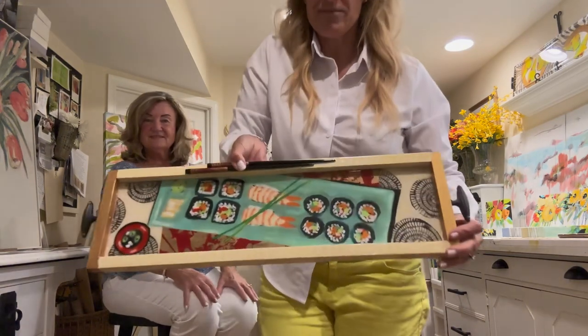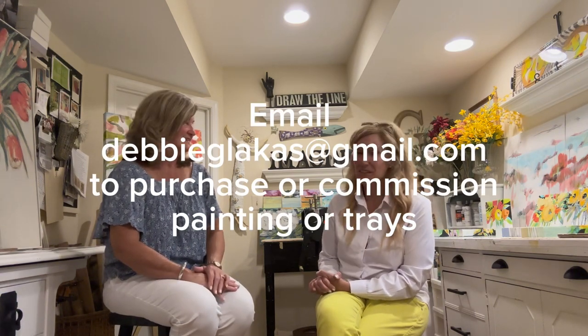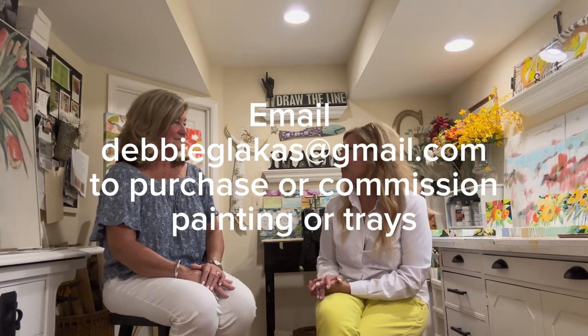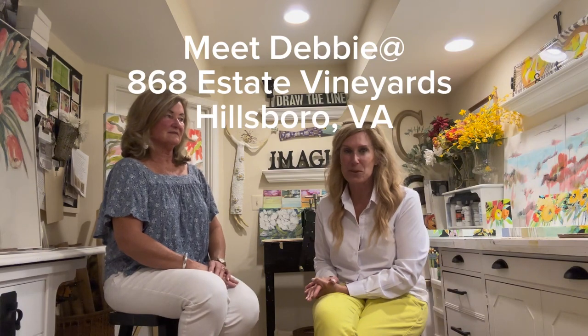This is a sushi-themed one. People can feel free to email me — it's DebbieBlake at gmail.com. This has been a delightful visit getting to know you and seeing your work, and I'm looking forward to seeing what's out at your show. If people would like to meet Debbie, they can meet her this Sunday, August 20th, from two to four at the 868 Vineyard in Hillsboro.